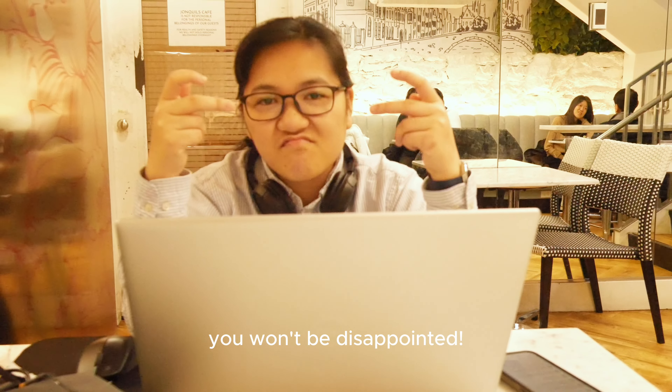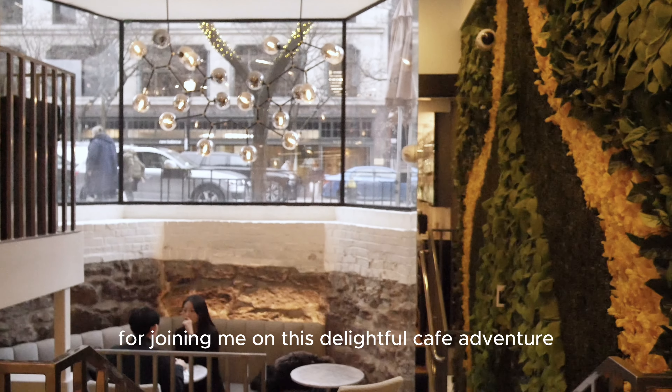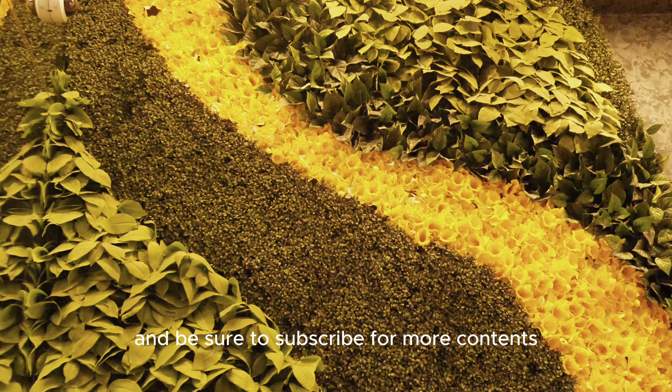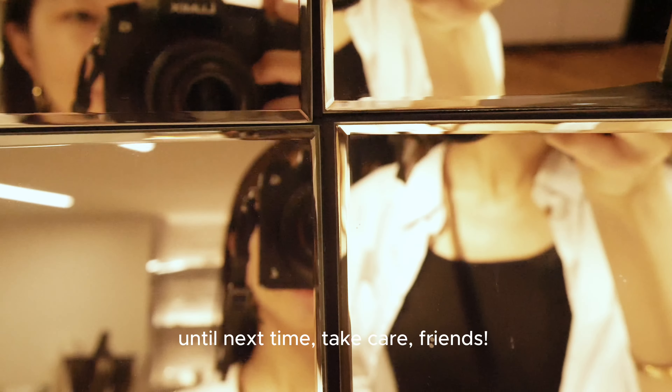Thank you so much for joining me on this delightful cafe adventure. Don't forget to hit that like button if you enjoyed this video, and be sure to subscribe for more content. Until next time, take care friends!